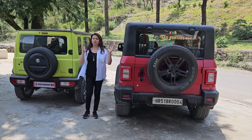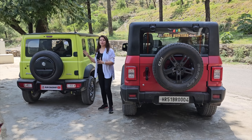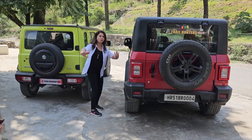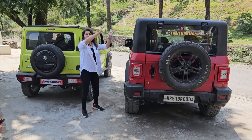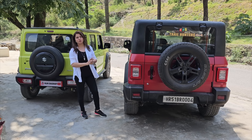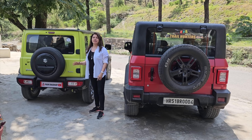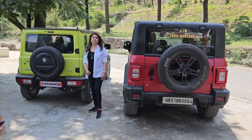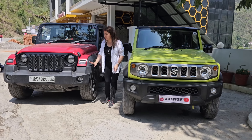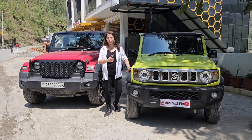I will tell you the angle of departure. Mahindra Thar's angle of departure is 36 degrees, and Jimny's angle of departure is 50 degrees. The departure angle is the angle created when your car goes up a slope — how many chances your car has of touching the back. As much as possible being higher, the possibility is less that the car will touch behind. Next, we get the approach angle: Mahindra Thar's approach angle is 41.2 degrees, and Jimny's is 36 degrees.